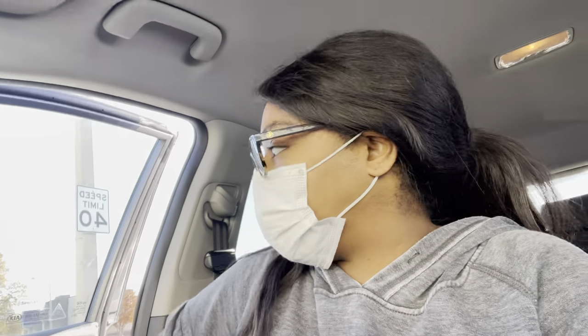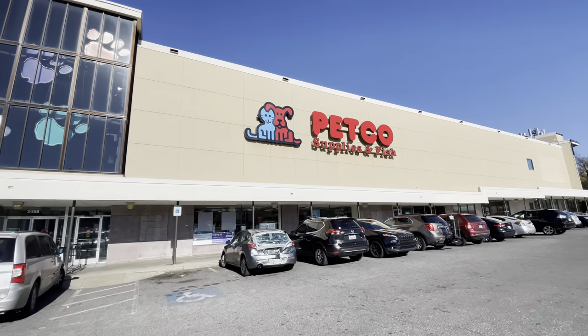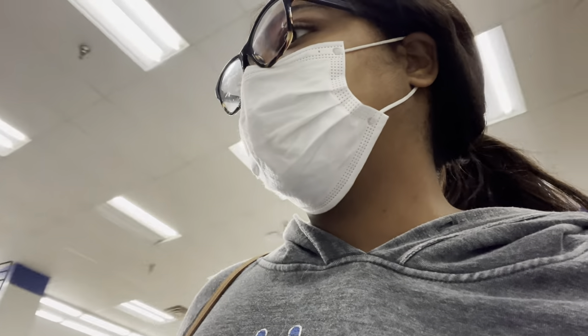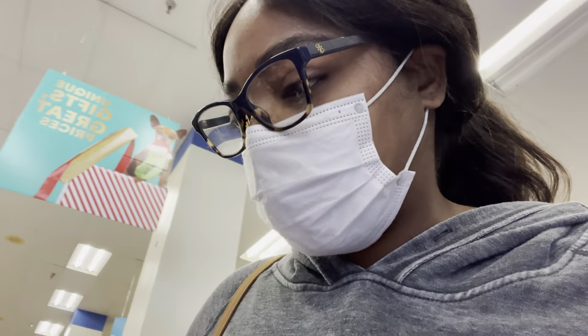I'm about to head out and go to Petco. Hopefully I find something at Petco; if I don't find anything there I'm gonna go to PetSmart and see if they have something. I made it to Petco, so I'm about to go in here and see what they have. Hopefully I can find something really cute for Grizz. The Christmas sweater that I got for Grizz last year I got at Petco and it was really cute.